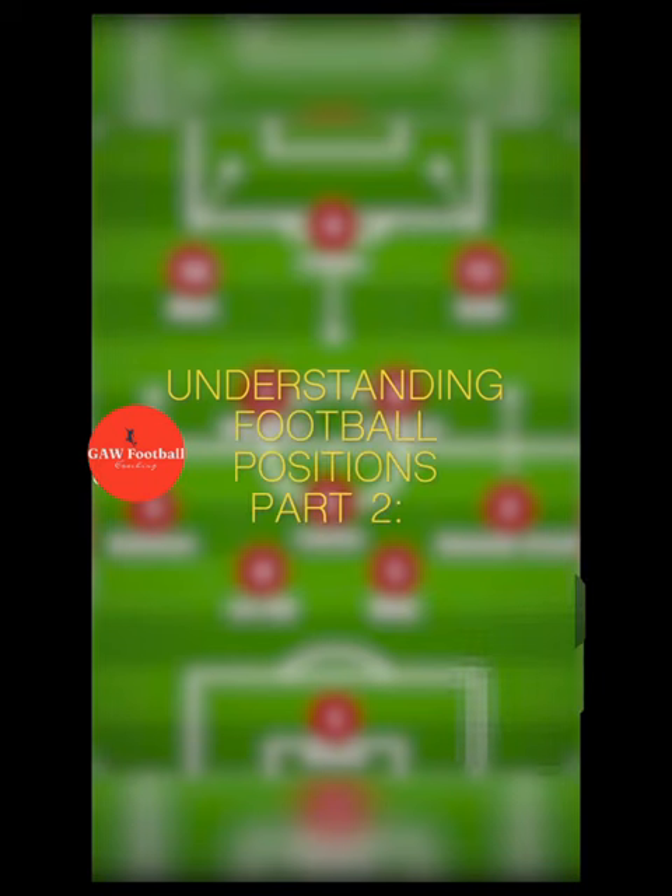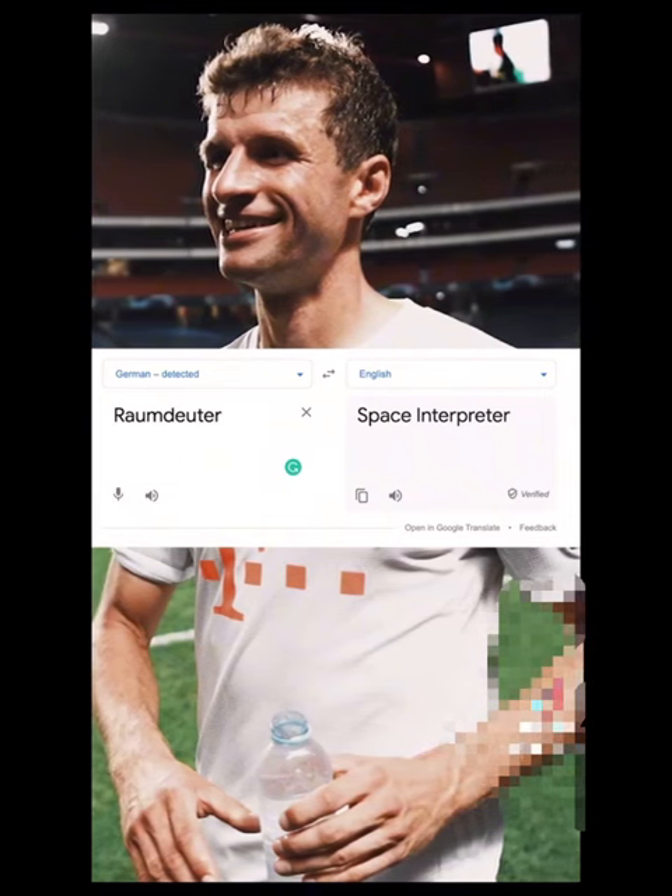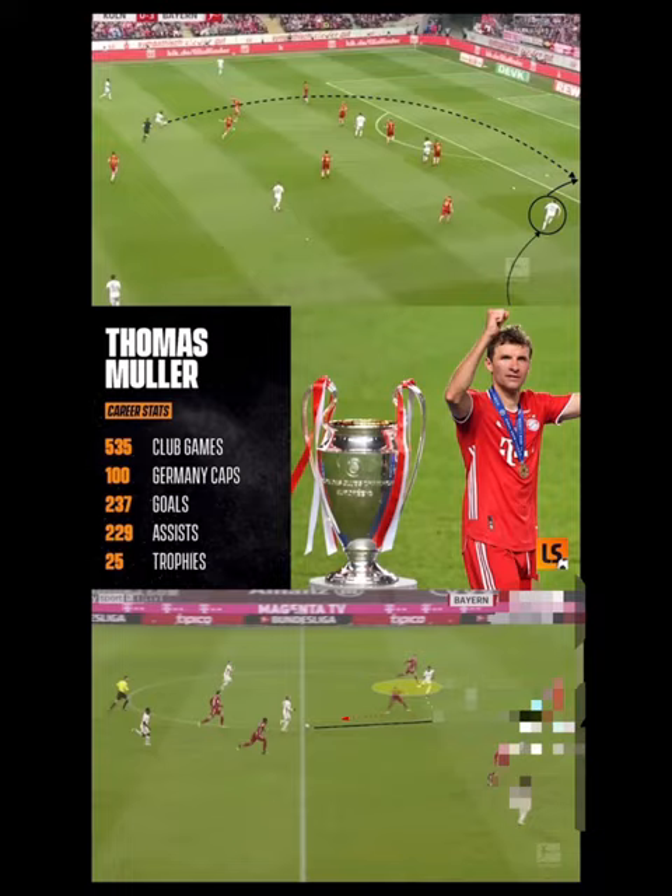Understanding Football Positions, Part 2: The Raumdeuter. The Raumdeuter, which stands for Space Interpreter in English, is a style predominantly used by the genius that is Thomas Muller. So just exactly what does a Raumdeuter do?